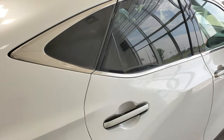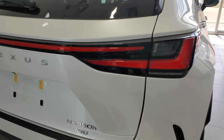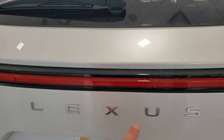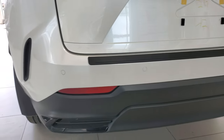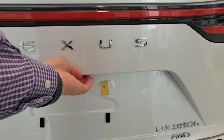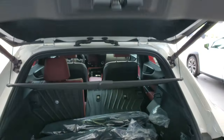Moving around the back, it does have the wraparound tail light design with the Lexus name instead of the logo. It's the 350h, and it's got front and rear parking sensors, a power lift gate, and a rear camera washer.